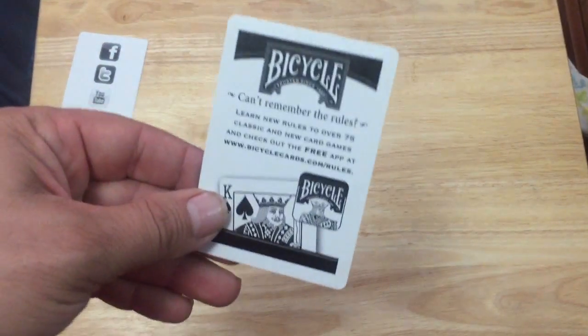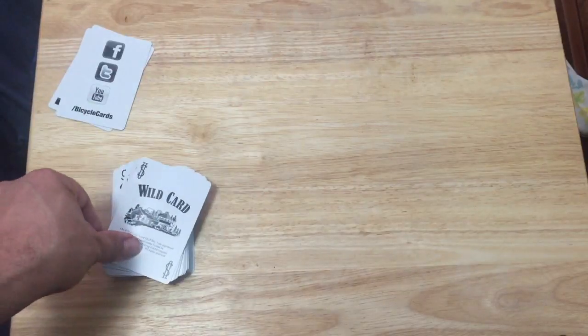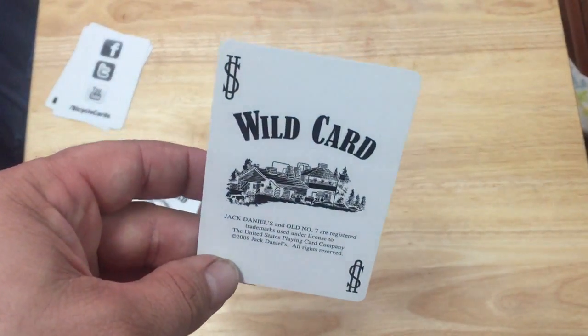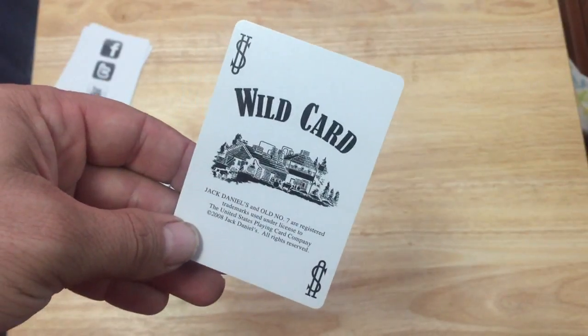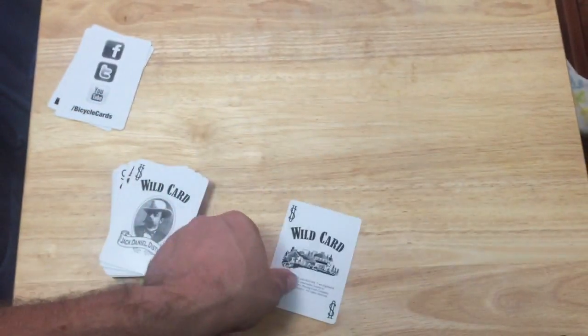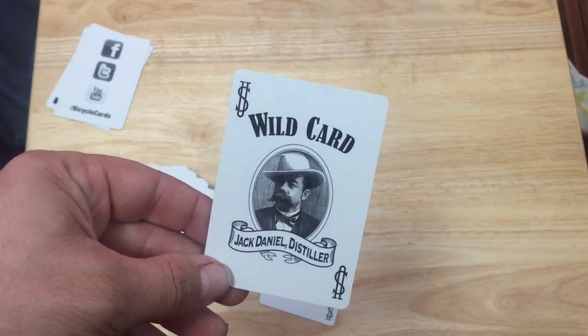You get another Bicycle ad card. The jokers are wild cards — they've got the USBC logo in the corner and say 'wild card.' One shows either the plant or distillery with some trademark stuff, and the other one has Jack Daniel himself. It's pretty cool.